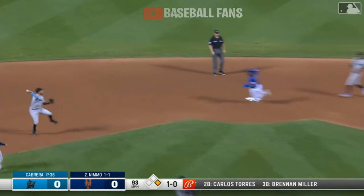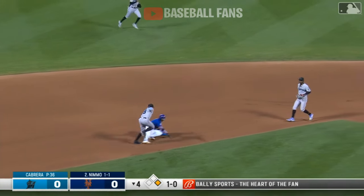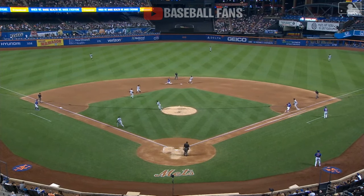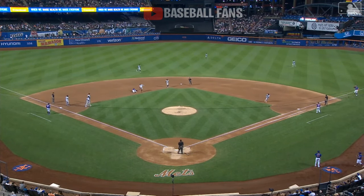Roller to the left side. Miggy has no play, and now they've got Villar. Villar slip sliding all over the place, looking to be aggressive, but Rojas knows the play at first is going to be tight. Of course, Villar being too aggressive.